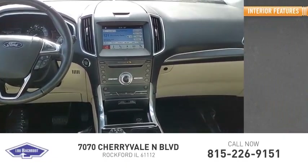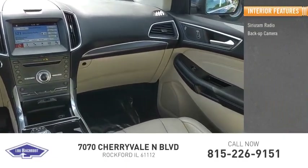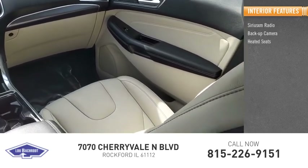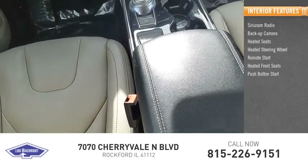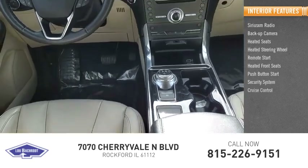Inside you'll find SiriusXM radio, backup camera, heated seats, heated steering wheel, remote start, heated front seats, push-button start, security system, cruise control.